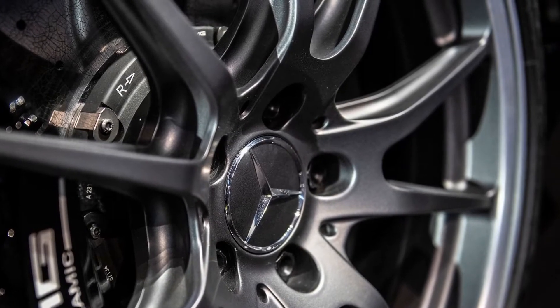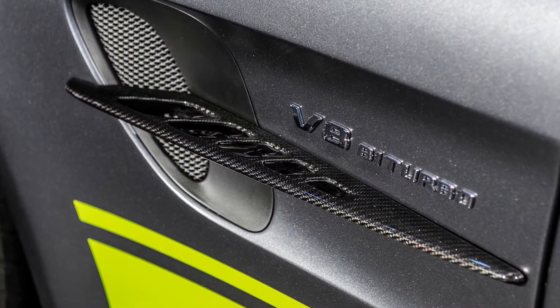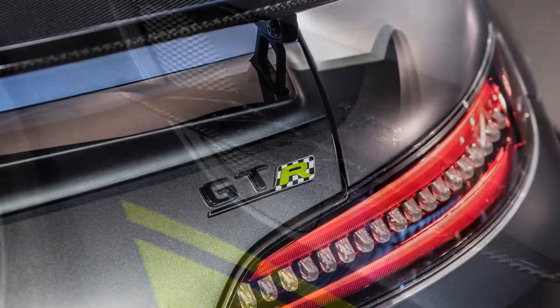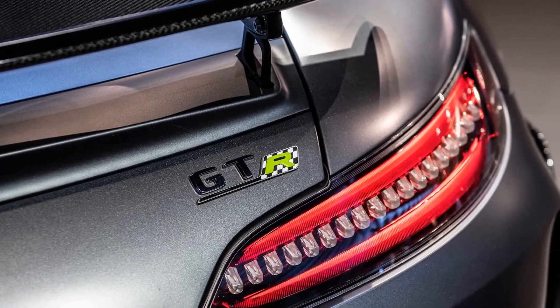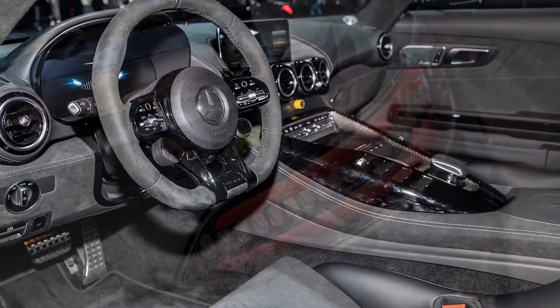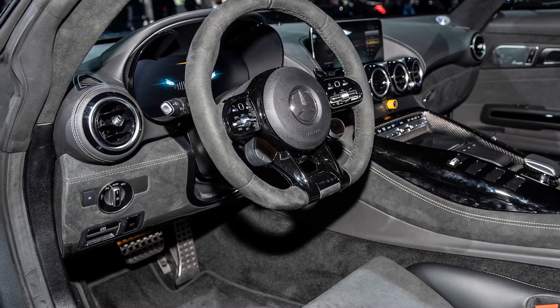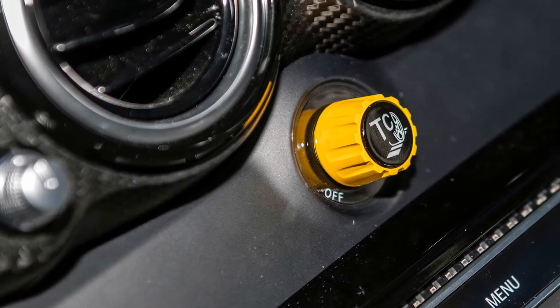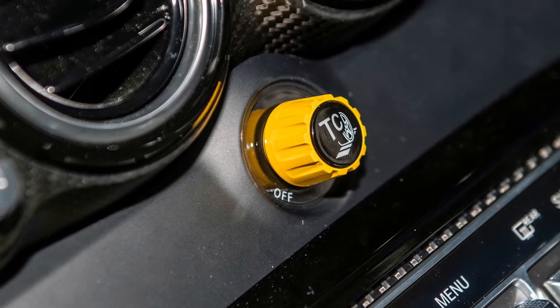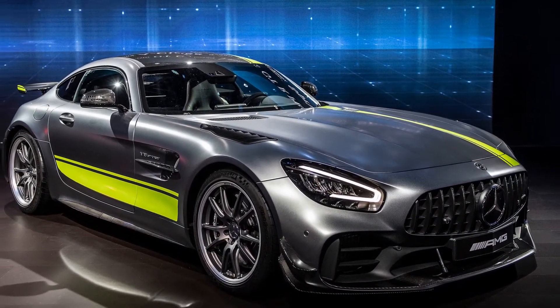Ceramic composite brakes come standard. An aggressive body package hewn from carbon fiber adds to the car's track performance. A splitter at the front and a large rear spoiler are obvious additions. A revised front apron, front fender air slots, and rear wheel arch elements are less noticeable but important to manage airflow. Finally, the carbon fiber roof has a lowered center section. All these modifications equal additional performance at the racetrack.